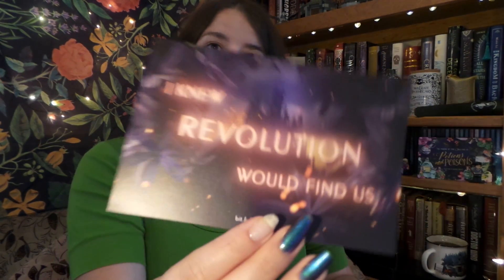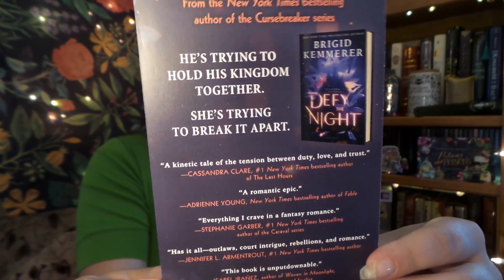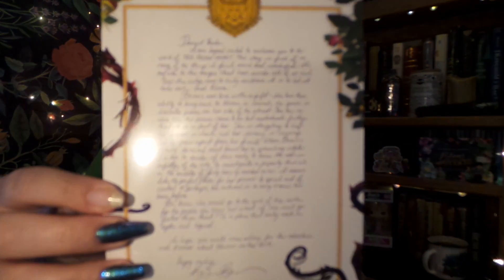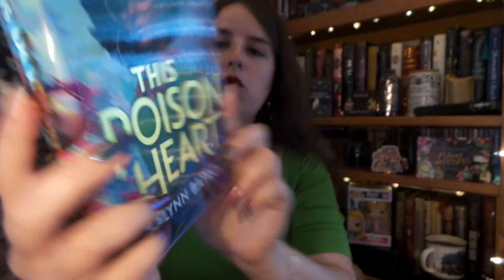Also in the box, we have this little card — it is a promotional item for an upcoming book set to release in mid-September. Which leaves, now, the book. We have our letter from the author, which I always like to read after I've read the book in case there are any spoilers. And that leaves this month's book, which is This Poisoned Heart.